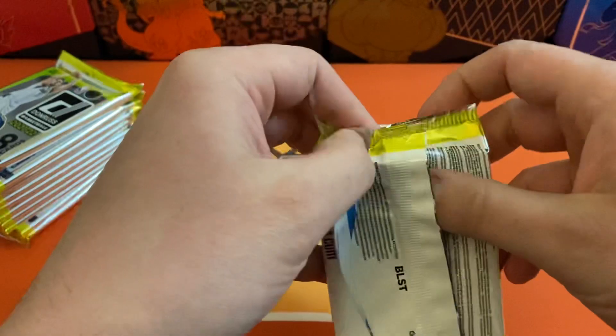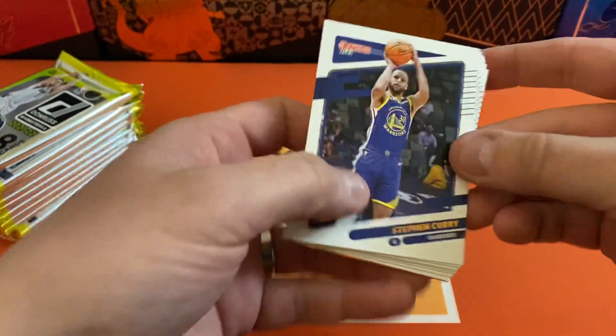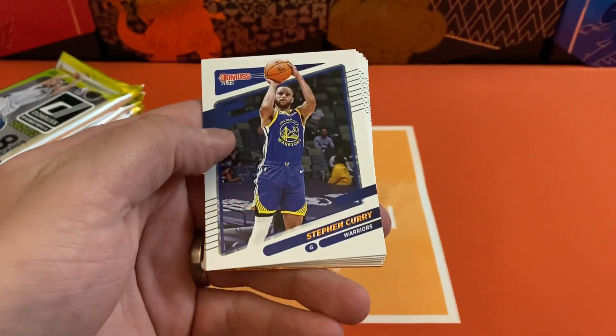I was able to find this one at Barnes & Noble. Haven't had any luck for a little bit, but I was able to find some Donruss this week.